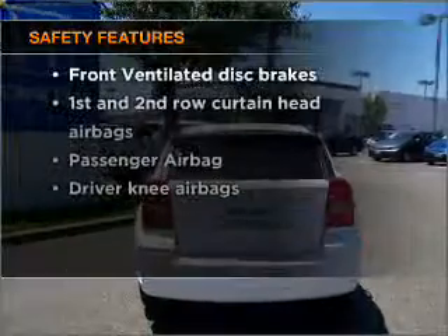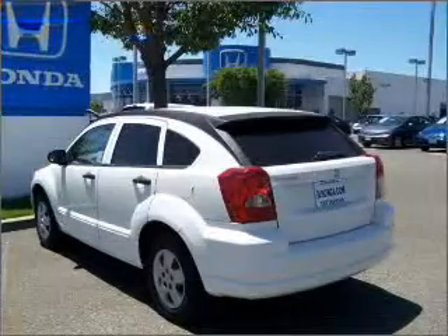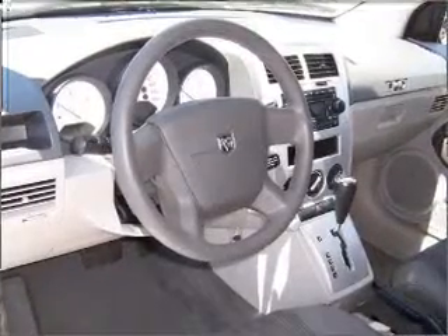If safety is a high priority, rest assured knowing that these top safety components are included: front ventilated disc brakes, passenger airbag, and curtain head airbags. Our website offers more information on all of our vehicles.